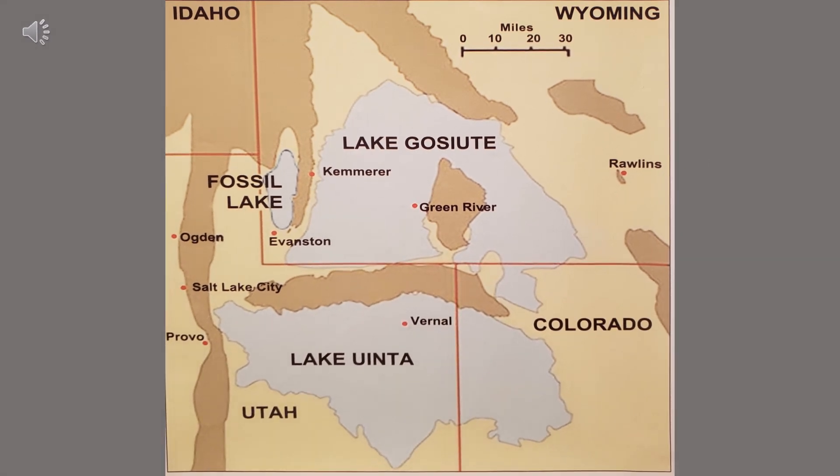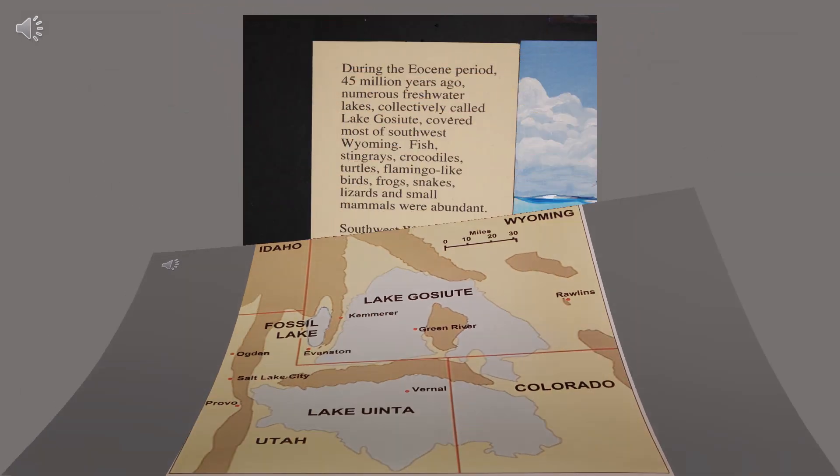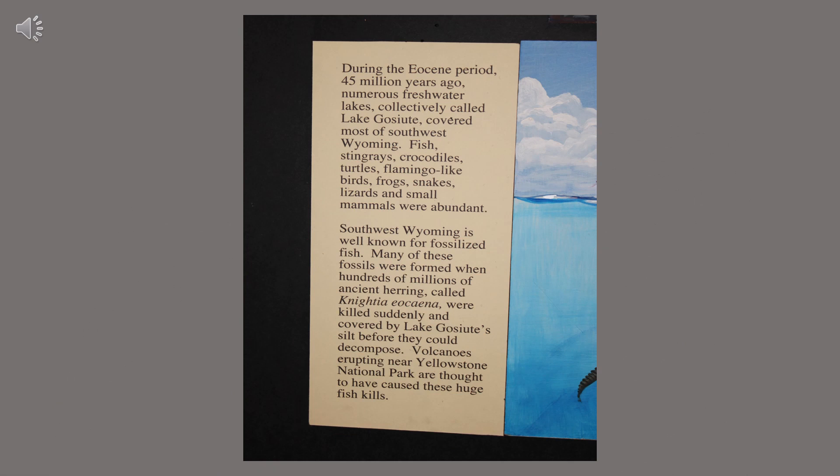Lake Gassout was in Southwest Wyoming. Here you can see a map of Southwest Wyoming and Lake Gassout. You can see it covering Green River and a lot of the surrounding areas. It was formed over 45 million years ago. This would have been in the Eocene epoch. I will give you some extra information — pause the video if you would like to read it.